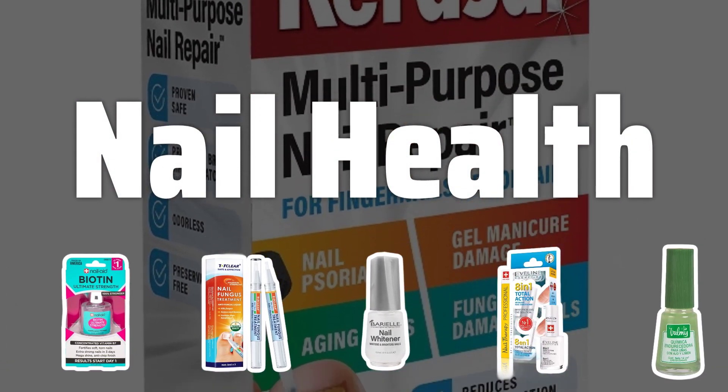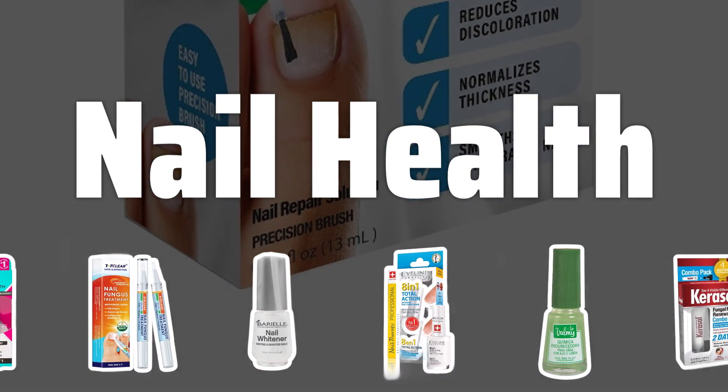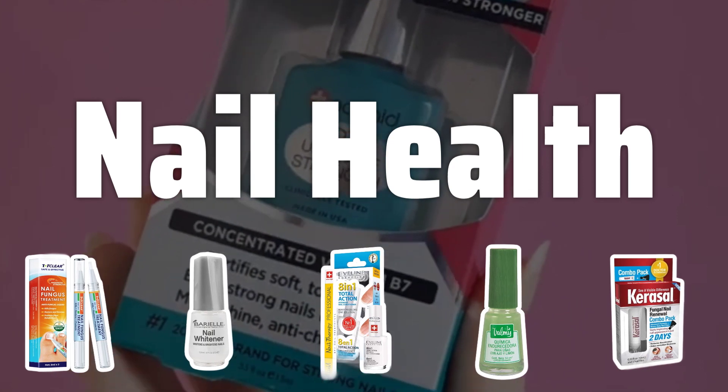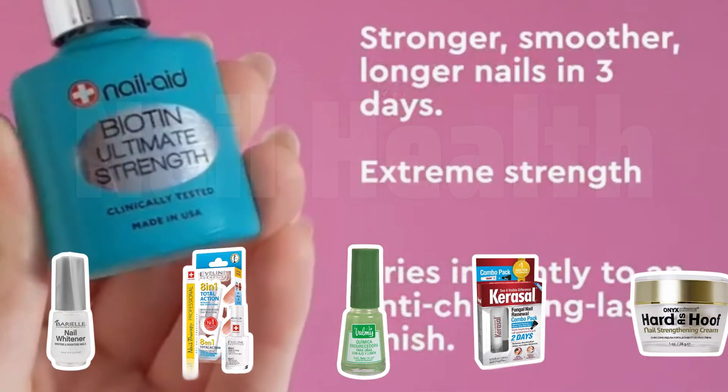Nail health. Before diving into nail whitening, it's crucial to assess the health of your nails. Are there any underlying issues that could be exacerbated by whitening products? Consulting a professional is key to ensuring the safety of your nails.